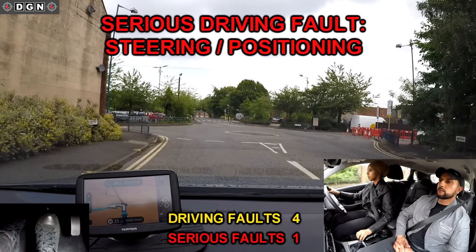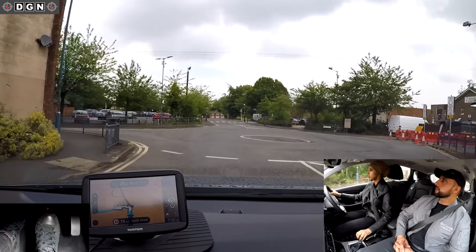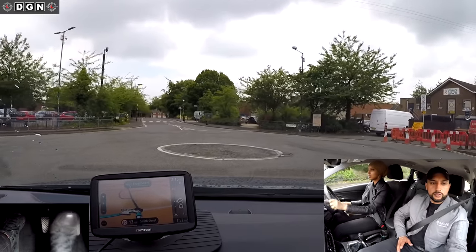At the next roundabout, Leila confirms what she had attempted at the previous roundabout. She tries to go the wrong way around the roundabout, so I had to help her out. Okay, you've got to go this way.